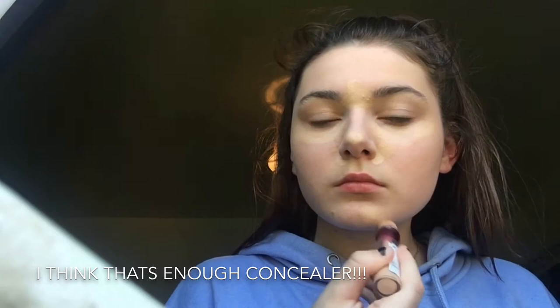I'm taking the Maybelline Age of Wind concealer in the shade Light because I am pale AF. I'm just blending that in with my dirty sponge — and I know it's dirty, but I'll clean it later, I promise.